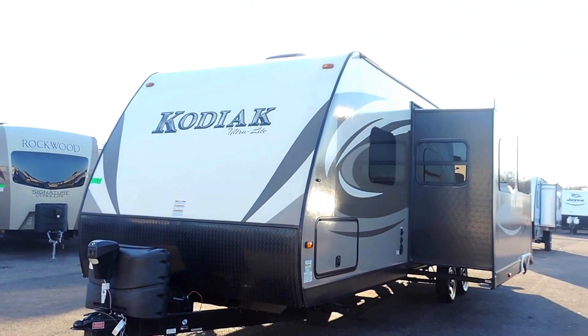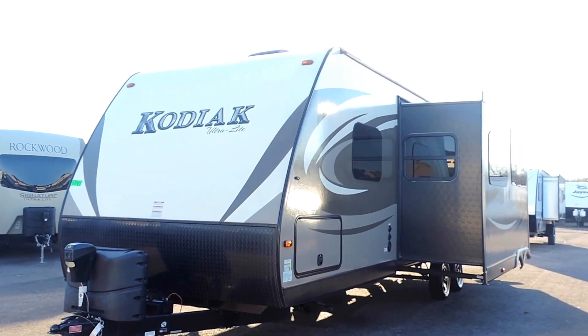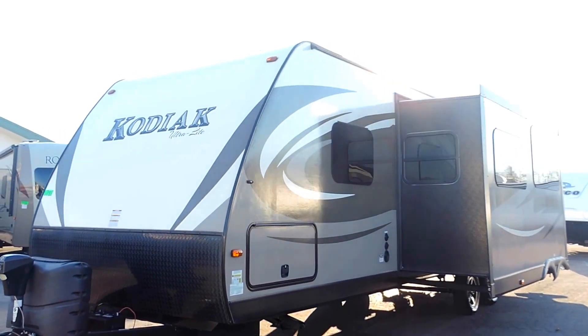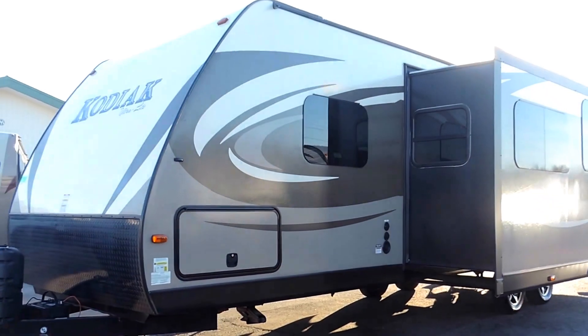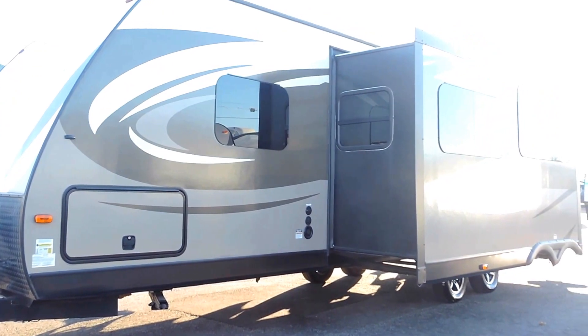It's got two 20-pound propane tanks on the front with the cover, a power tongue jack on the side, full pass-through storage. It's got aluminum frame construction with fiberglass skin, and a super slide on the driver's side.